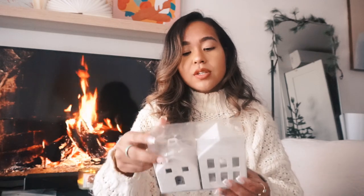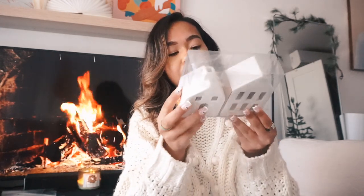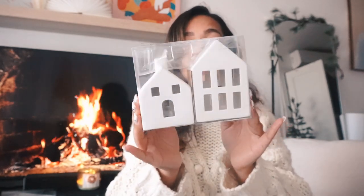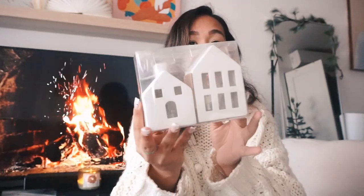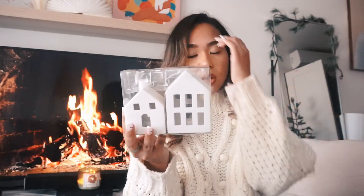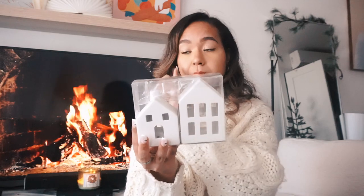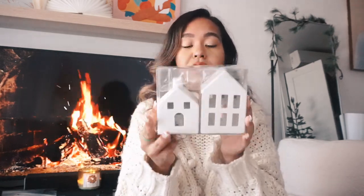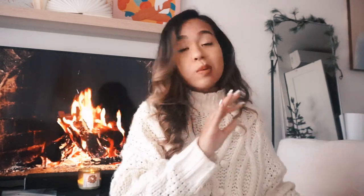For my windowsill I picked up some ceramic light-up houses from the Dollar Spot for five dollars. I also have some black metal houses and barn-looking ones that I'll use either on the mantle or windowsill. I want to create a little village, so we'll see how that goes.